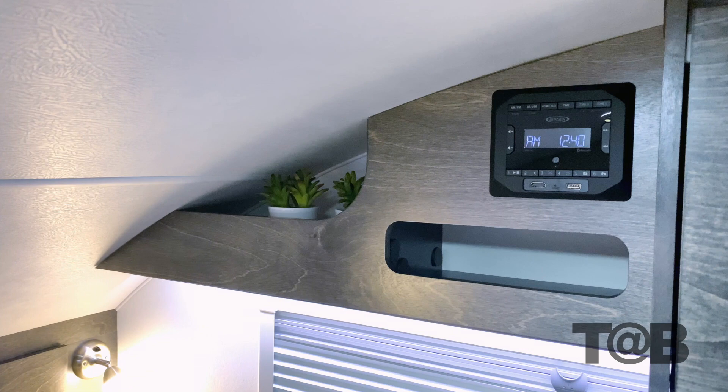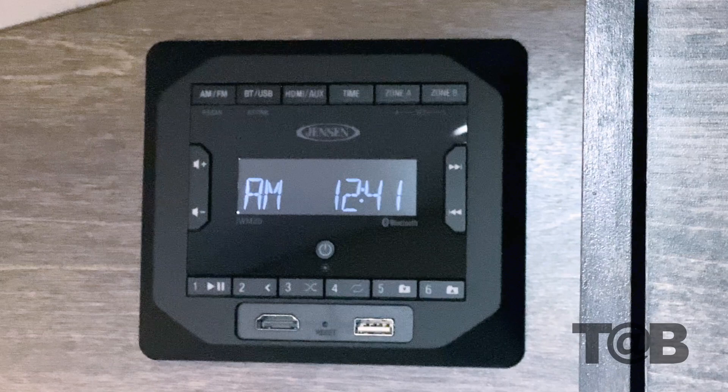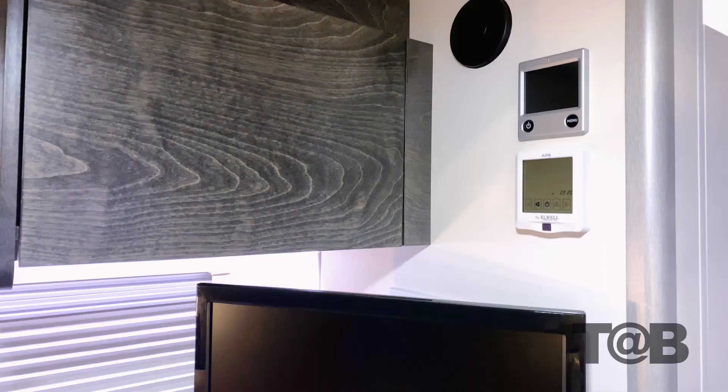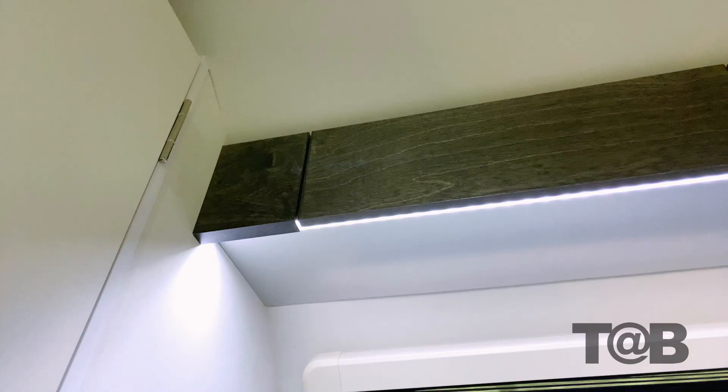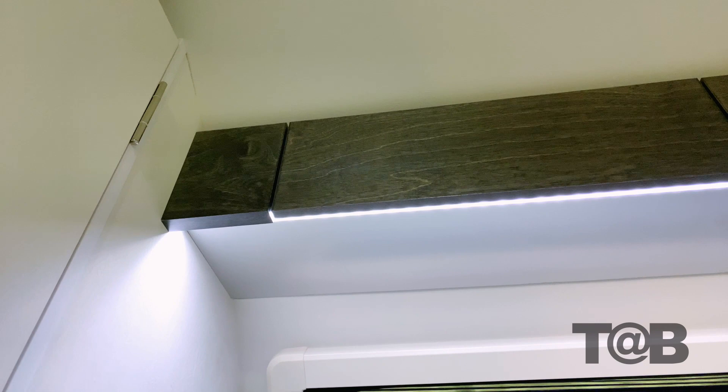The control panel for the entertainment center is another new product, termed the Cube. This stereo head provides Bluetooth and AM-FM radio. It also has a front USB port, features two speaker zones, and is equipped with an HDMI input. The control panel also has a clock and remote control. Partnered with this setup is a 19-inch LED TV. You will find LED lighting throughout the unit in both direct lighting as well as signature ambient lighting strips, along with multiple 12-volt USB outlets and plenty of storage cabinets.